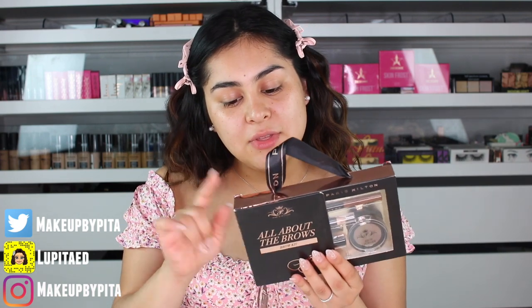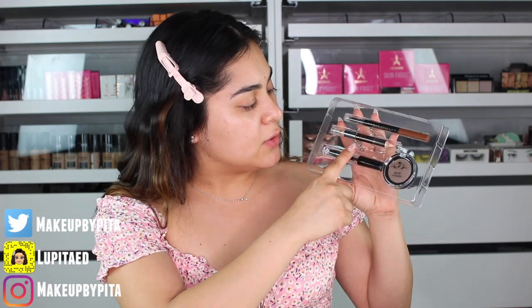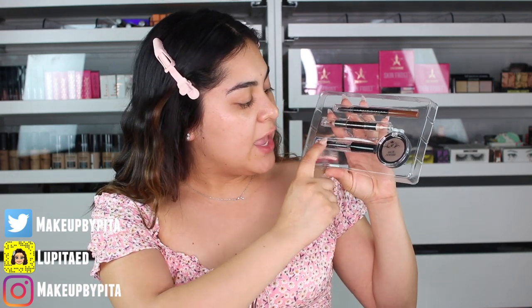Let's get started with the brows. I found this Paris Hilton All About the Brows brow kit. The original price was $5.99 and I got it for $4.50 — not bad. I'm not sure if it's the right color, but we're going to test it out. It comes with the brow pencil, a dual brow and highlighter pencil, a gel, and a powder. So for four products at $4.50, it's pretty good. It also comes with a spoolie, so I'm just going to comb out my brows.